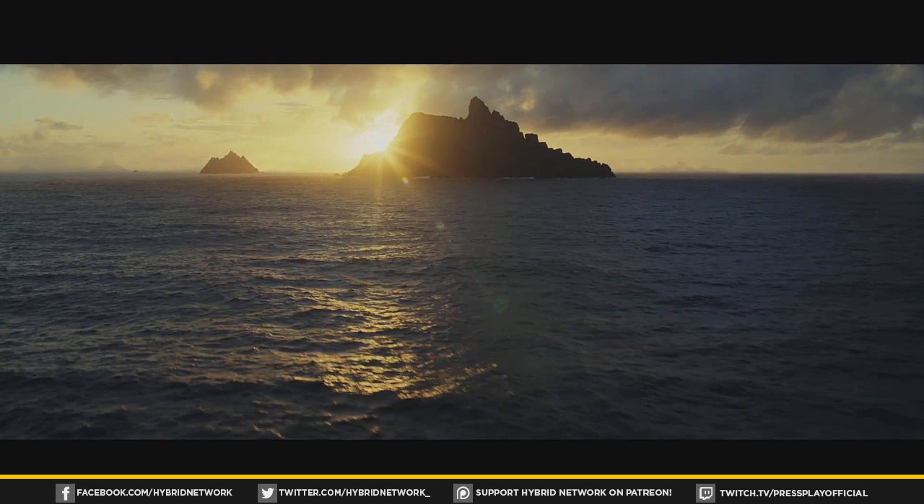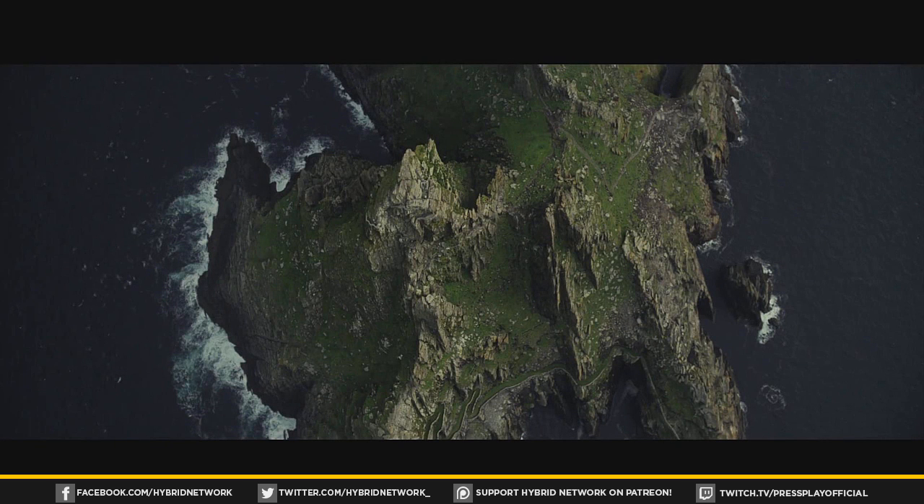The next couple shots show the island that Luke has been staying on, and it looks like the majority of the film — or at least the first act pertaining to Rey and Luke — is going to be focused on this island. I think a lot of the footage with them is going to be here, and then maybe towards the second or third act we'll see them finally leaving.